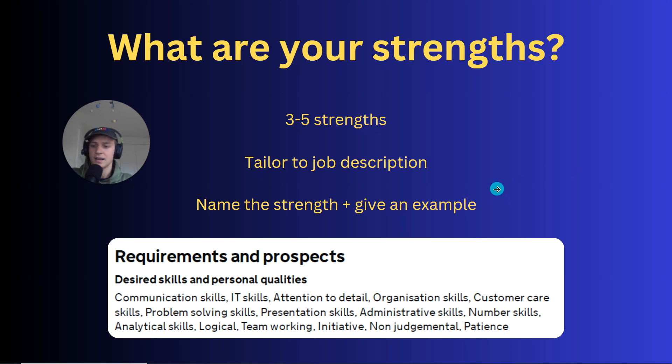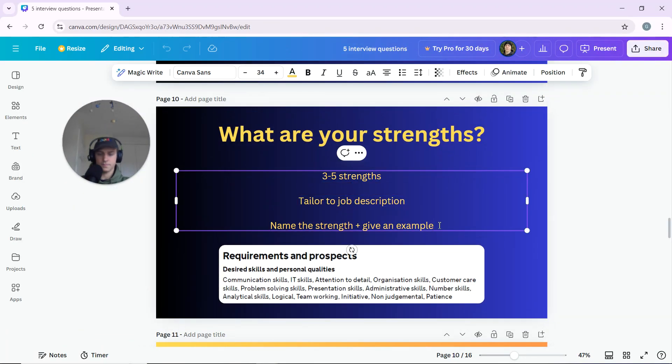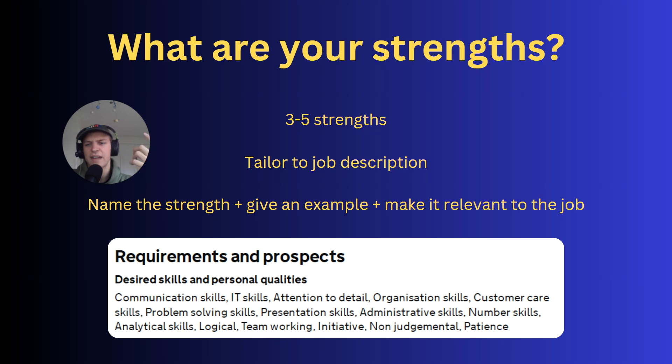Add an extra step: give an example of where you demonstrated the strength, because anyone can claim to have customer service skills. The evidence makes it real. Then make it relevant to the job: 'This would be really useful at your company because I know one of your values is exceptional client service, so I'd employ these skills to deliver a world-class experience.' They care about your strengths because they're relevant to the job and will make you a better employee. The job description is the key guide here.